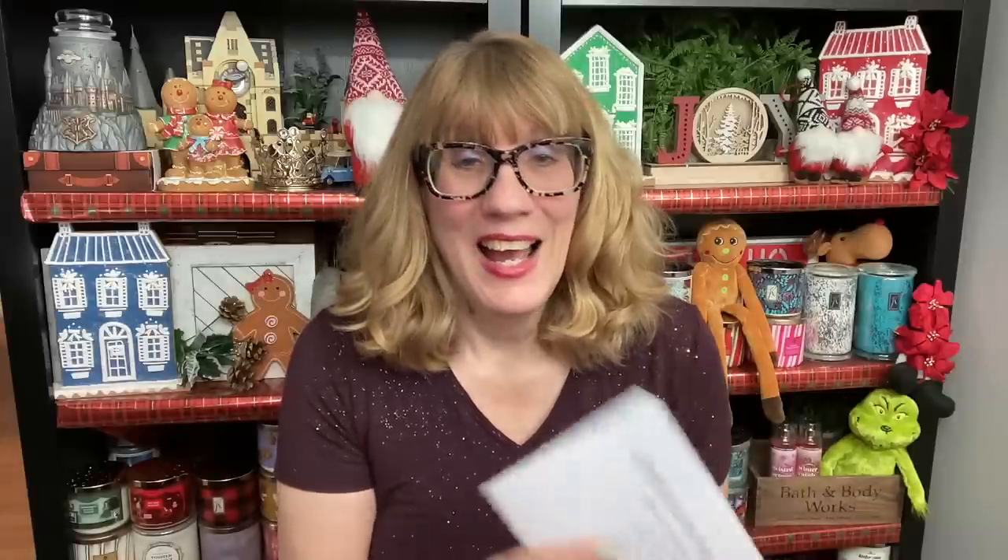And now we're moving into the really exciting sale time at Bath & Body Works — Candle Day, Body Care Day, semi-annual sale. So today I'm doing it, you guys. I am doing How to Make a Candle Day Wishlist for 2022.